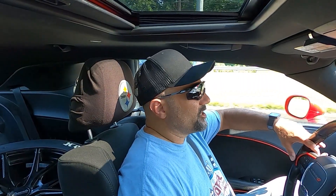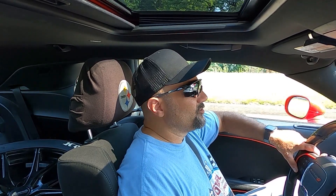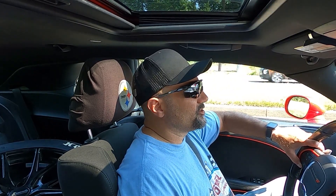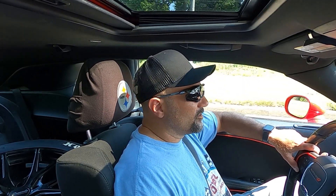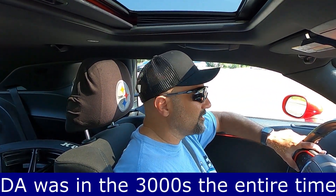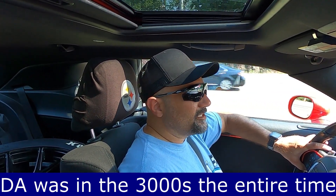Welcome back to the channel. Appreciate you taking some time to click on the video. We're headed out to Mason Dixon Dragway to see if we can get some test and tune runs in, see where Shake and Bake's sitting. The car says it's about 100 degrees, and I don't go very often with my windows up, so it's hot. The DA is going to be terrible when I get there.